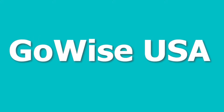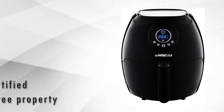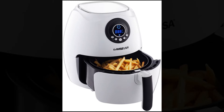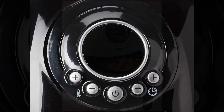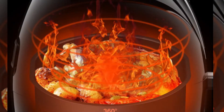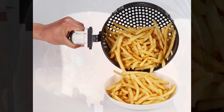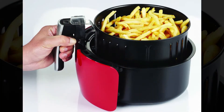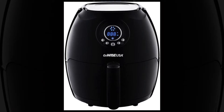Number 2 is GoWise USA. FDA Certified and PFOA Free. Temperature range of 175 to 400 degrees Fahrenheit. Features a digital display and Rapid Air Circulation Technology that circulates heat from all around the food to ensure uniform and crispy cooking. Comes with 7 mind-blowing colors.